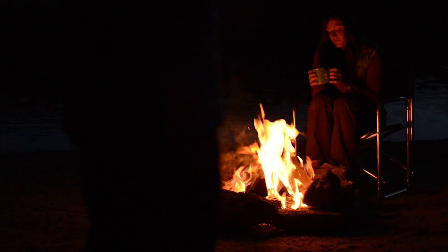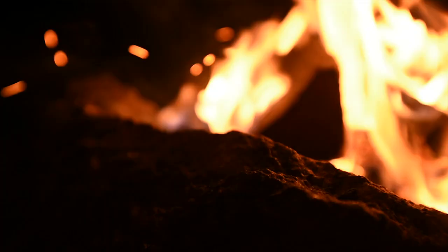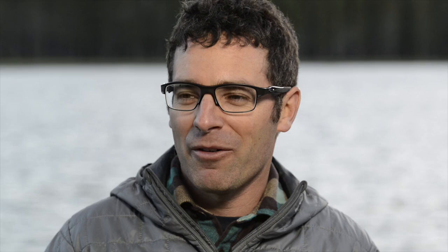Today I'm working with Kat. Kat is actually going to be our model. She's sitting near the fire. If you're trying to talk friends or family into posing near a fire for you, it doesn't take a lot of arm twisting because in fact it's a pretty fun thing to do. I'm going to share with you some tips and tricks for making cool, well-exposed photographs around a campfire.